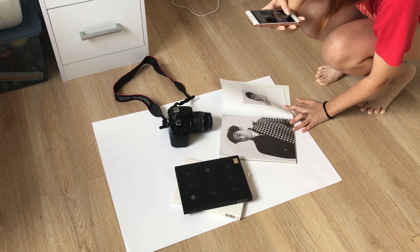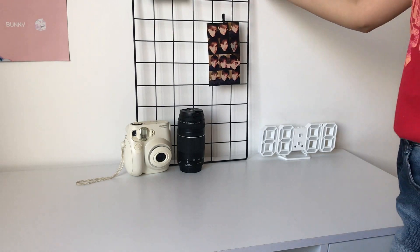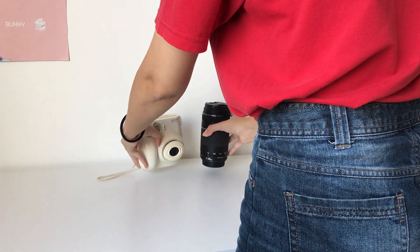I move around all my room — sometimes I use the floor and then I go to my desk. I just, you know, just being creative.